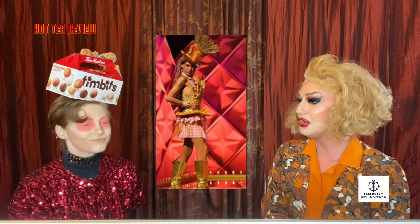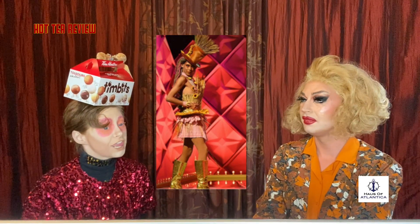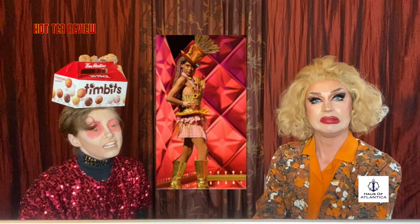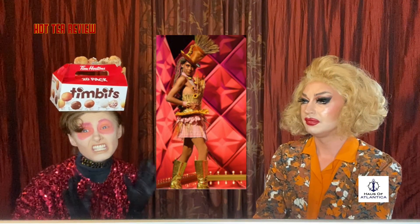Up next coming down the line is Kiara with her Like a Prairie Realness look. What do you think, Johnny? I have some thoughts on this look. I think it's a well-constructed look and they did a good job with what they were given, but in all honesty I just don't like it. I don't like the look. I think it's because I am not partial to hay and that kind of motif. I think you did a good job with it, but I personally don't like it. I'm sorry.